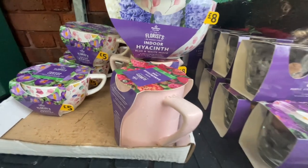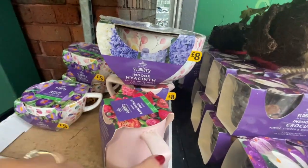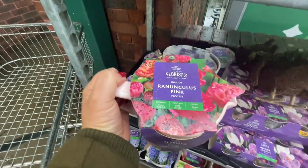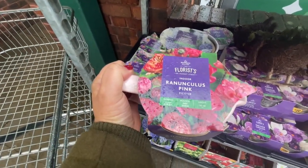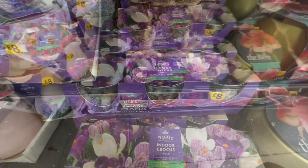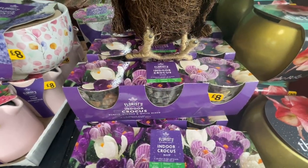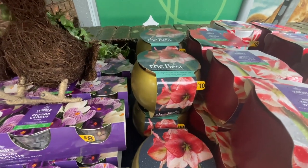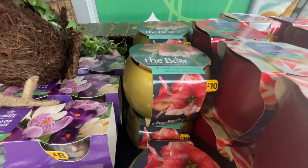And this cute little pot, let's take a look and see how much this one is. That one's £8 as well. Also there's indoor crocuses, £3 for £8. And there's an amaryllis there for £10.